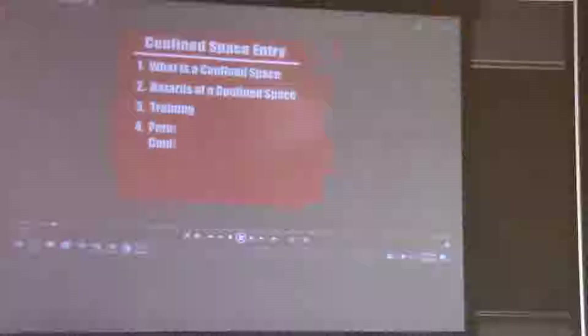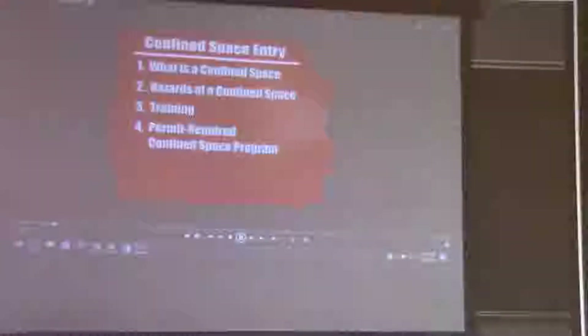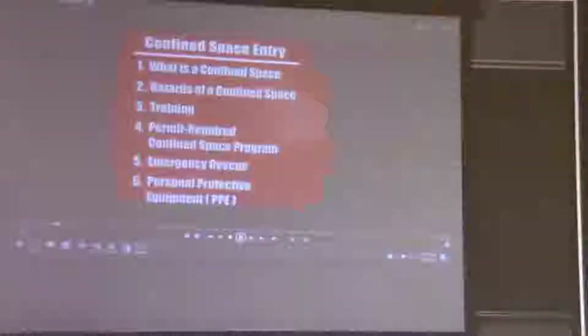The overview of this instructional video will cover: what is a confined space, hazards of a confined space, training, permit required confined space program, emergency rescue, and personal protective equipment or PPE.